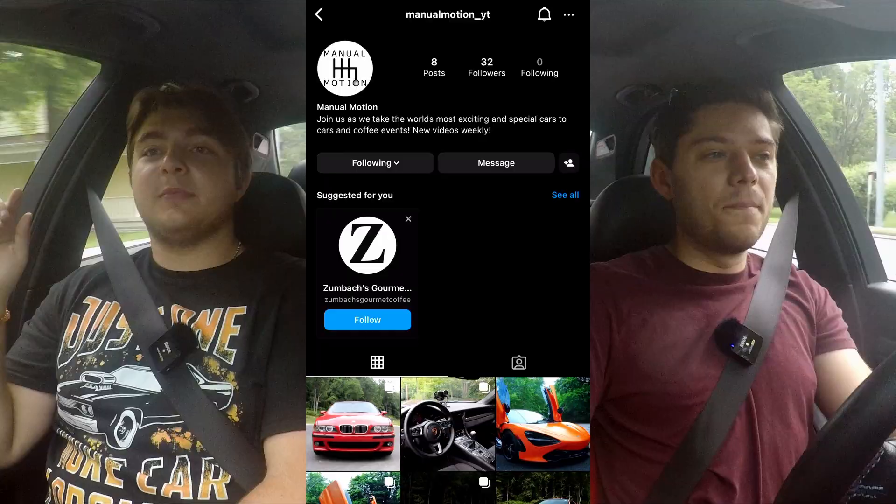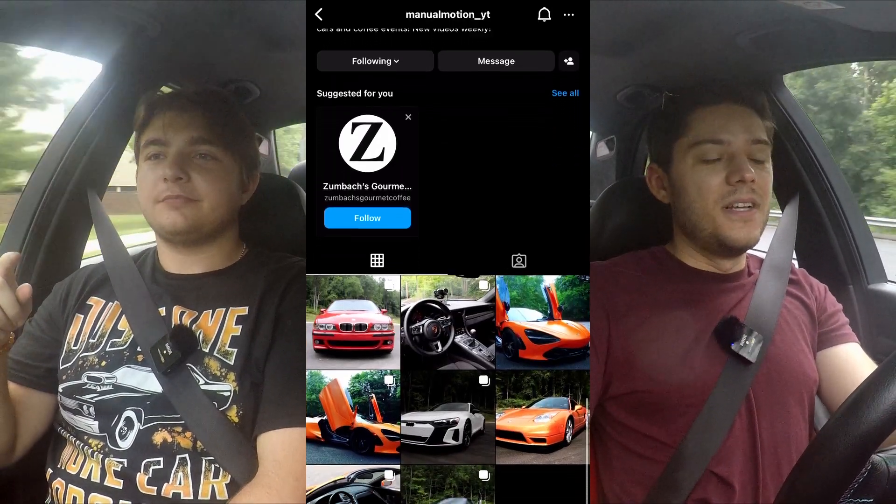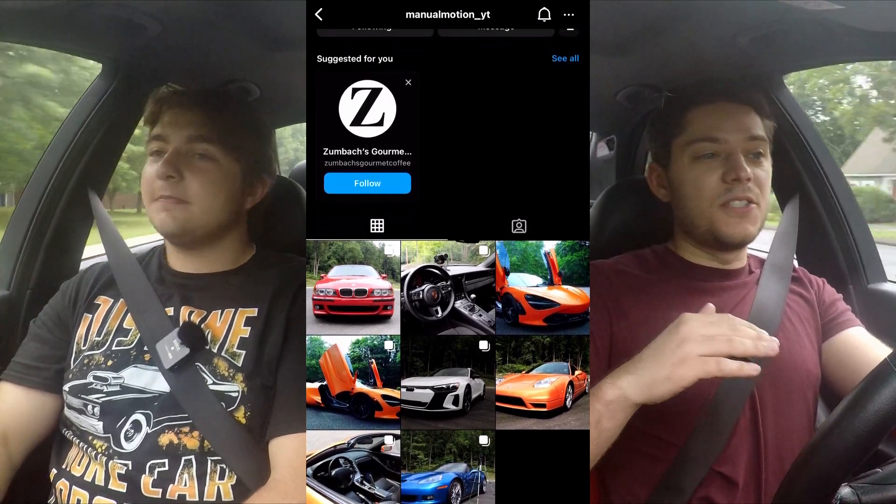Before we go, please check out our Instagram. We've been posting pictures of the cars and reminders of videos, and you get little teasers of the next video before they come out. It's manion_motion_underscore_YT. We post a lot of cool stuff there, so be sure to check it out, give us a follow, and give us a subscribe.